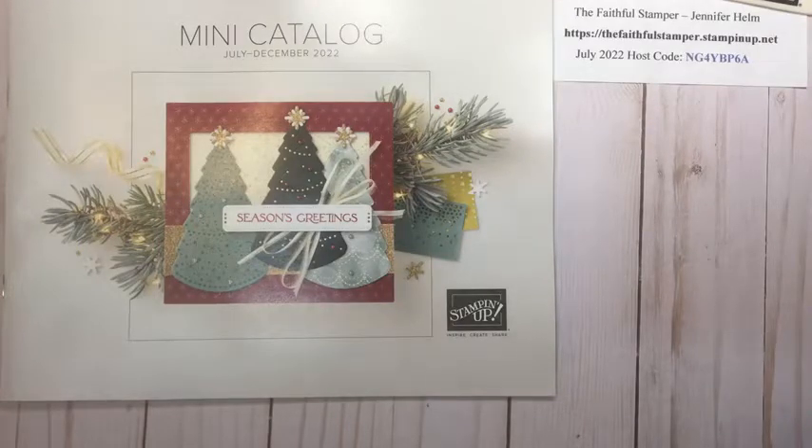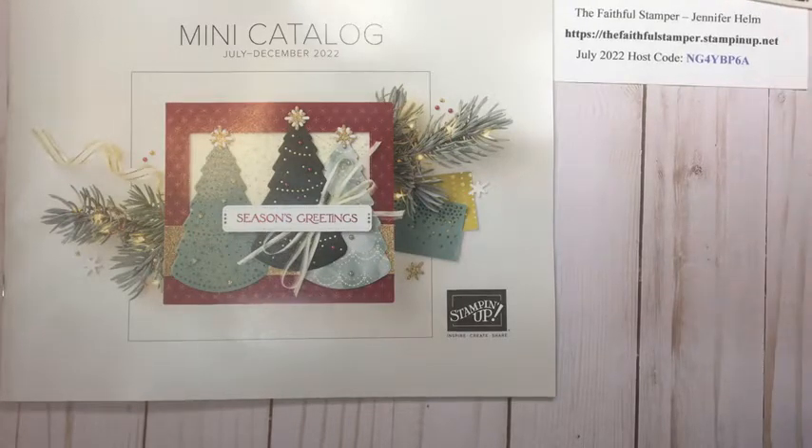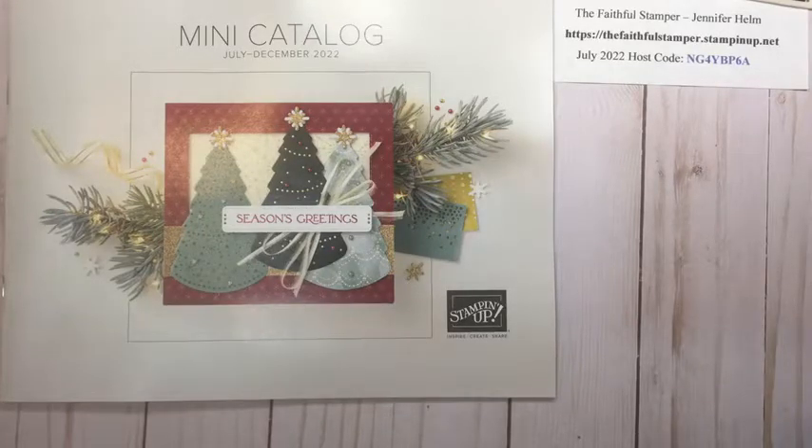Good evening! Hello Thelma, happy Friday! Hi Melody, hope everyone had a great day today. Let me know if you're here, say hello. Hi Bernice, hi Rosemary. We'll see how my technology works today. Thank you for sharing, Bernice and Thelma, I appreciate that. Hi Corinne, thank you all so much for joining me.